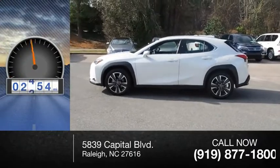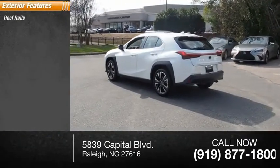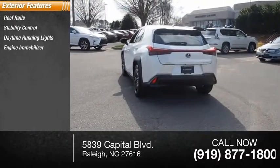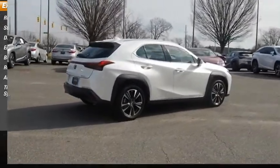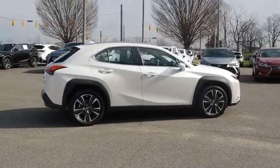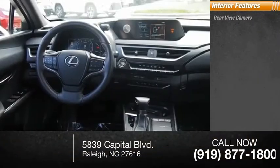This vehicle has less than 10,000 miles. Here are some of this vehicle's great options: roof rails, stability control, daytime running lights, engine immobilizer, braking assist, remote power door locks, anti-theft security system, and tire pressure monitoring system.